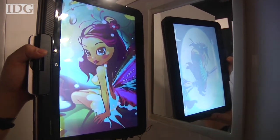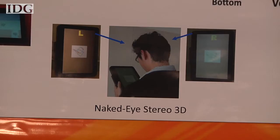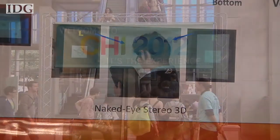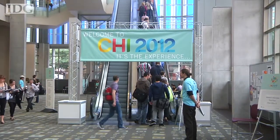There are a variety of uses for the technology, from privacy to gaming to even potential 3D applications. There are no plans for commercialization, though. At CHI 2012 in Austin, Nick Barber, IDG News Service.